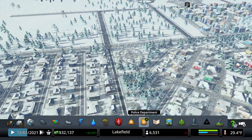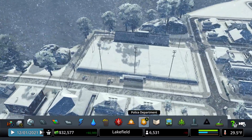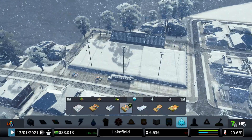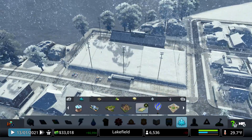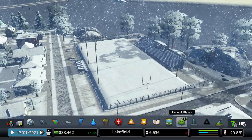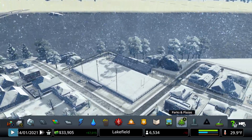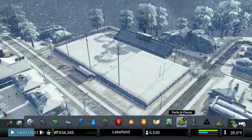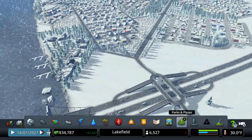One thing I forgot to show you is here — I added a stadium. Let's see what it's called real quick. Bantam football park is what it is. The thought behind it: it's got the river here, and I thought it would be really nice that when it stops snowing and there's a football game going on, you can come out here and watch the game. I thought that turned out pretty nice.